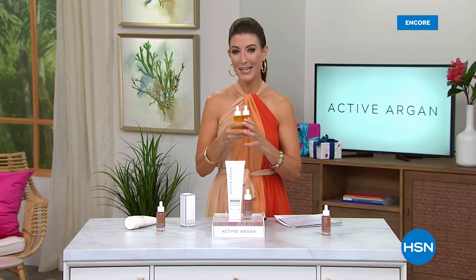Thank you, Morgan, for bringing this to us at HSN. I'm so thrilled. I want to take the argan oil journey with you — so start today with our Today's Special. We've got Tweaked by Nature coming up next.